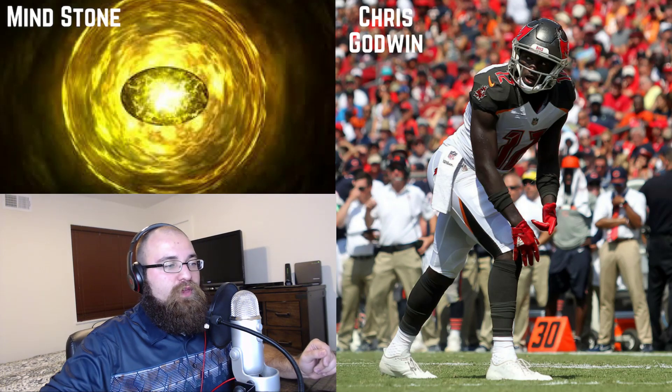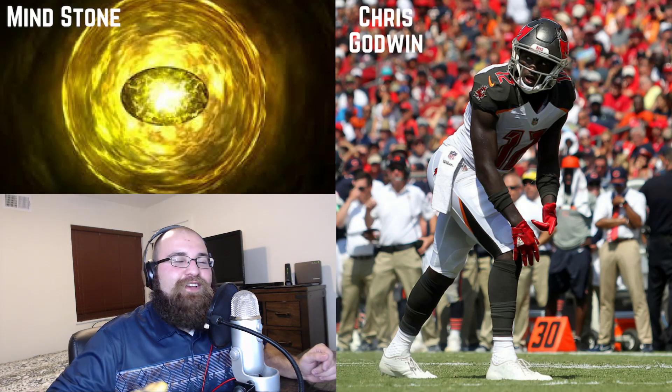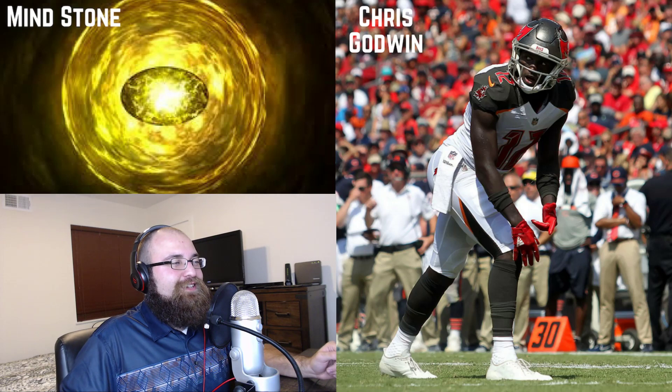Anyway, I want to thank everybody for watching. We've gotten through the week six fantasy gauntlet hidden gems.